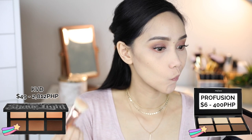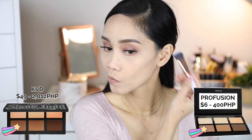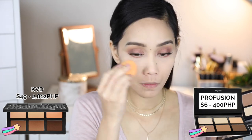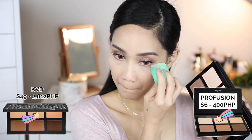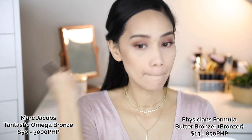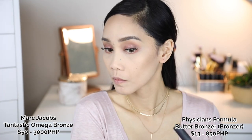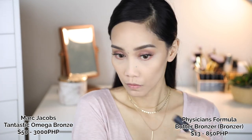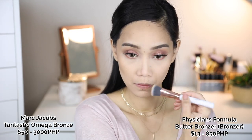For my contour and highlight on the under-eyes, I'm gonna use Kat Von D and Profusion. I have a half-and-half video for that which I'll put in the description box below. For bronzer, I'm using the Marc Jacobs Santastic Bronzer and Physicians Formula Butter Bronzer in the shade Bronzer. When you swatch them heavily they're not the same shade, but when you put it on your cheeks and blend it out, they look exactly the same shade. Promise.